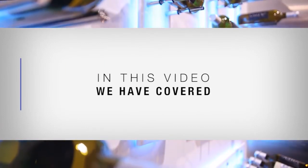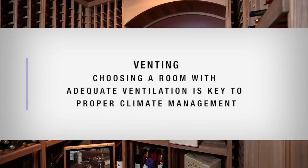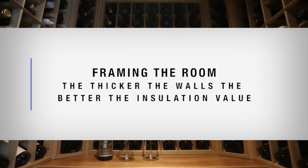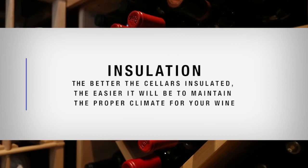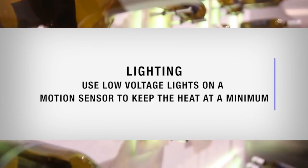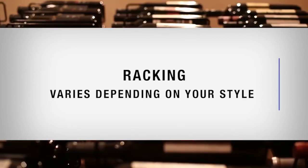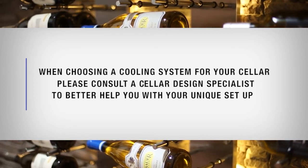In this video, we've covered: Positioning — choose a room that doesn't receive direct sunlight. Venting — choosing a room with adequate ventilation is key to proper climate management. Cooling systems — standard air conditioners are not appropriate for cooling a wine cellar. Framing — the thicker the walls, the better the insulation value. Vapor barrier — protects your cellar from mold and keeps humidity at proper levels. Insulation — the better the cellar is insulated, the easier it will be to maintain the proper climate. Lighting — use low voltage lights on a motion sensor to keep heat at a minimum. Wall covering — use rot-resistant woods such as redwood and cedar. Racking varies depending on your style. And lastly, when choosing a cooling system, please consult a cellar design specialist to better help you with your unique setup.